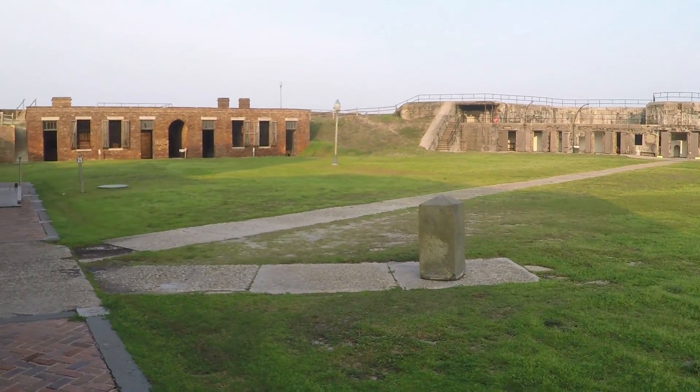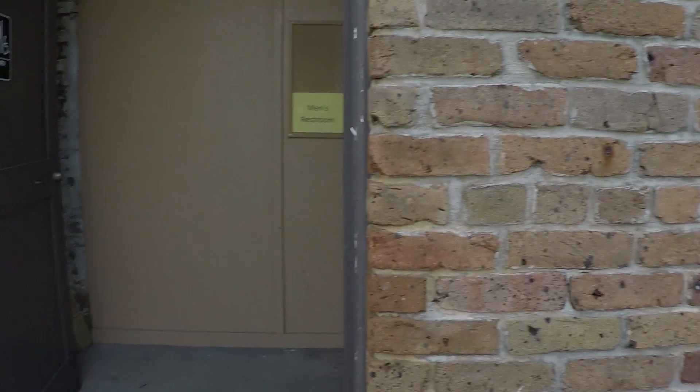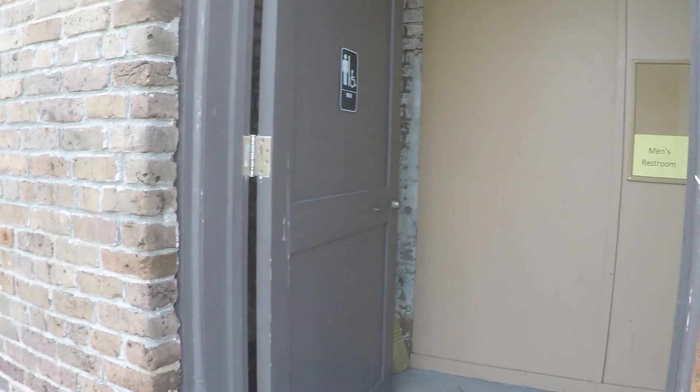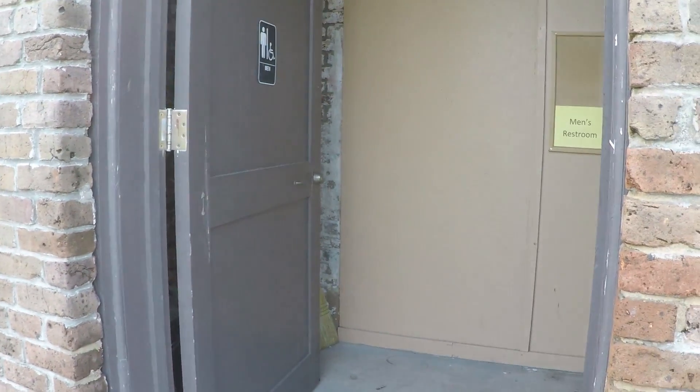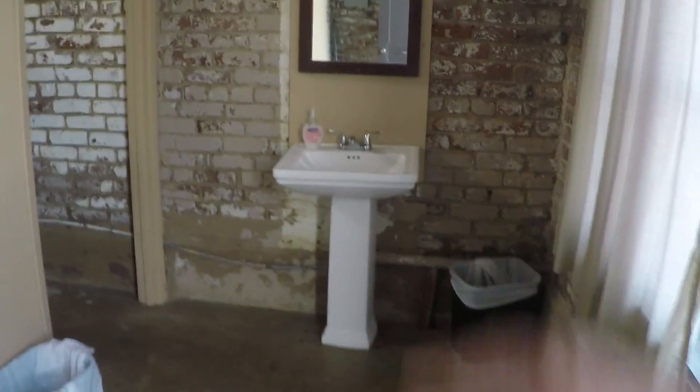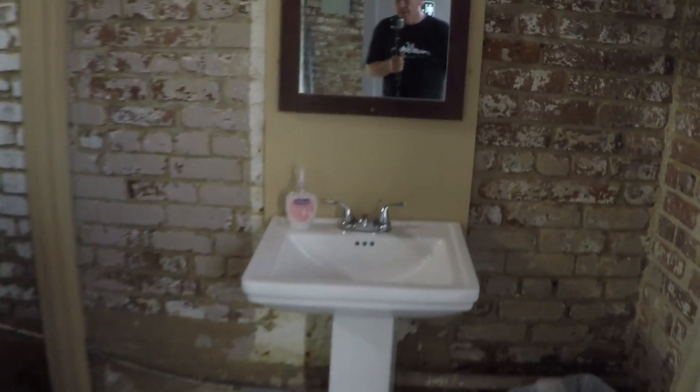But most amazingly, the thing that shocked me the most is the restrooms. They're in incredibly good shape for being, what, 160 years old — 150. This is the men's room. You can see the concrete is still smooth and it has some of the original fixtures in here. I didn't know it back then, but they even had stalls in the restrooms. They had urinals.